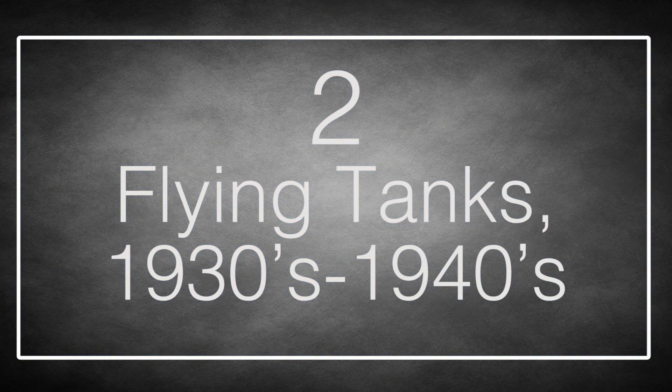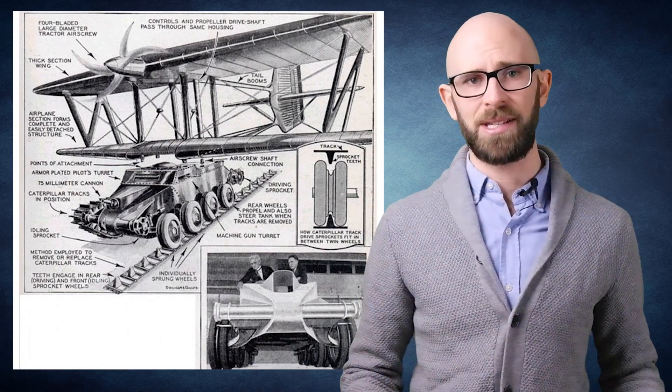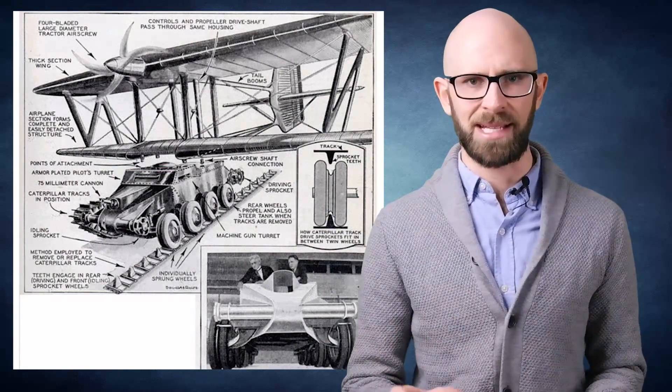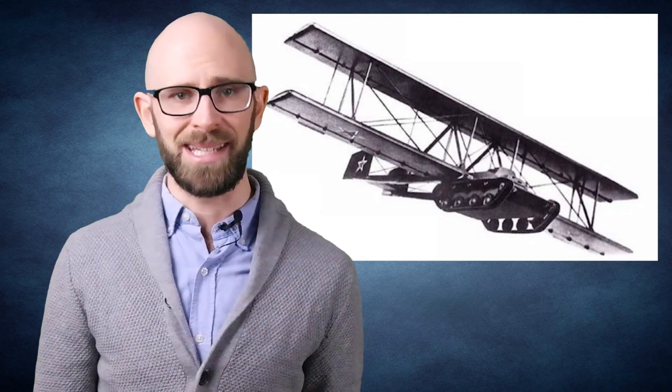Number 2: flying tanks, from the 1930s to the 1940s. Even today this idea eludes a solution, but inventors in the 30s and 40s kept trying — using glider wings, strapping tanks to the bottom of bomber aircraft, and every other idea that didn't work. In the 1960s, the US came up with the parachute-deployable M551 Sheridan, and the Soviets developed light, air-droppable tank-like vehicles of their own, but these were aluminum lighter vehicles and not really tanks.